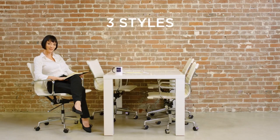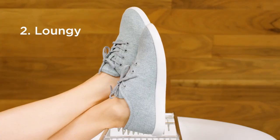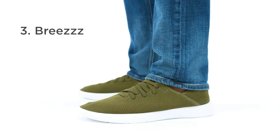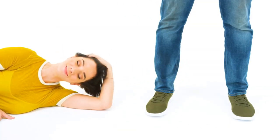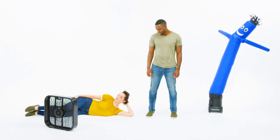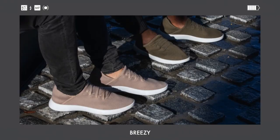They come in the three best styles imaginable, for both men and women: dressy, loungy, and breezy. And they come with laces or without.